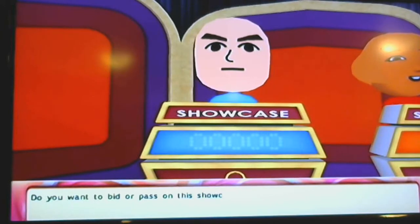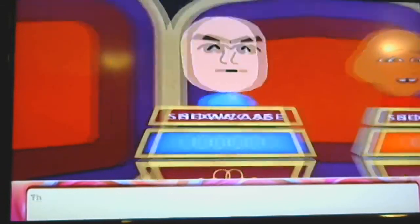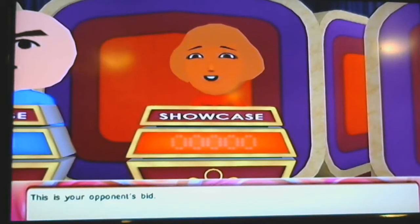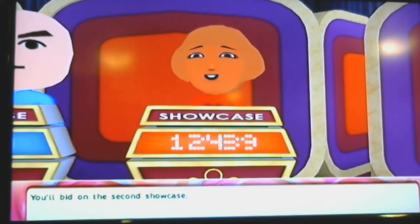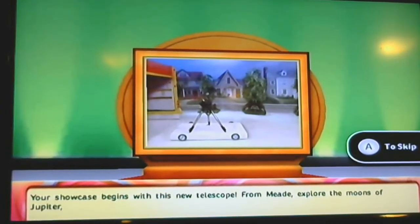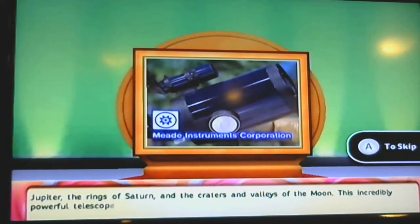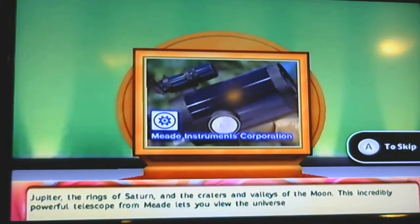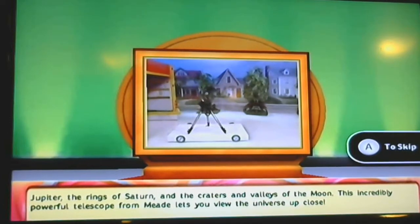Do you want to bid or pass on this showcase? Your opponent will bid on that showcase. You'll bid on the second showcase. Your showcase begins with a new telescope — from Meade, explore the moons of Jupiter, the rings of Saturn, and the craters and valleys of the Moon. This incredibly powerful telescope from Meade lets you view the universe up close.